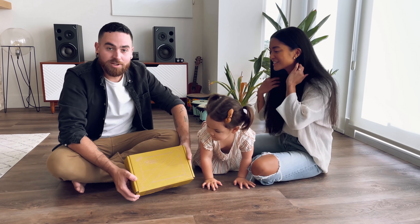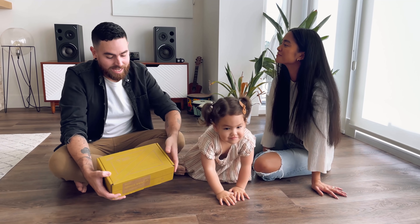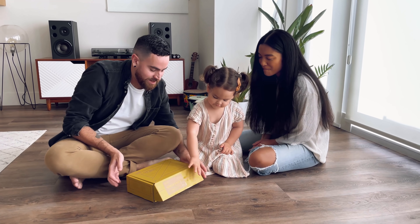So this is actually their monthly subscription box. It is the Koala Crate, and there is a box for every age group. This one is specifically for Zyla's age, and we're going to open it right now. Are you excited? Okay, I'll let you open it — go for it!